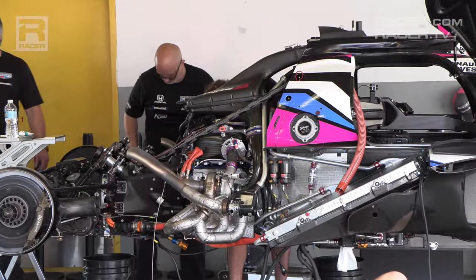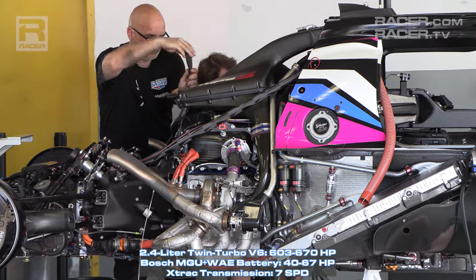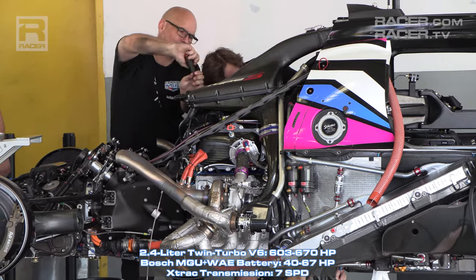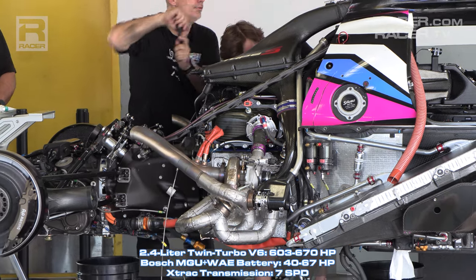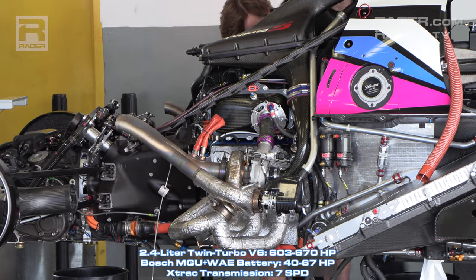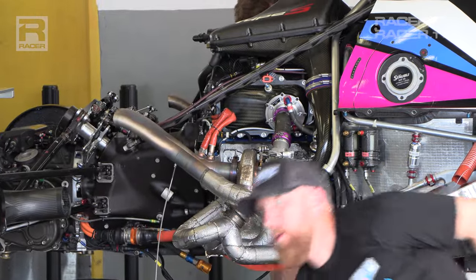Let's do a brief tour of the heart of the Acura with the 2.4-liter twin-turbo V6 engine that provides most of the combined 680 horsepower between the internal combustion engine and the lithium-ion-based battery and motor generator unit. I'll do a separate and detailed video on each of the GTP engines, including the Acura's.